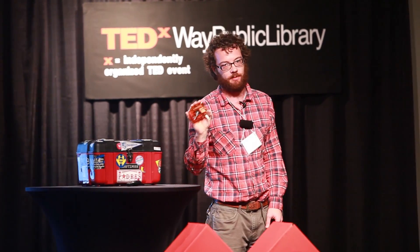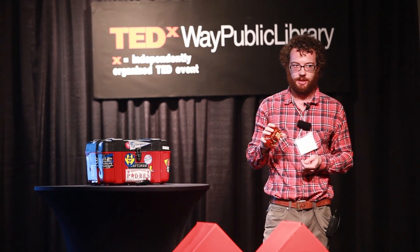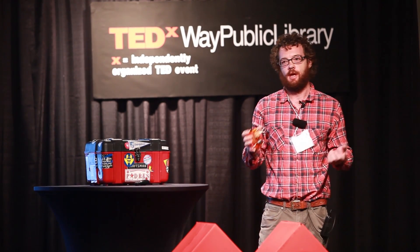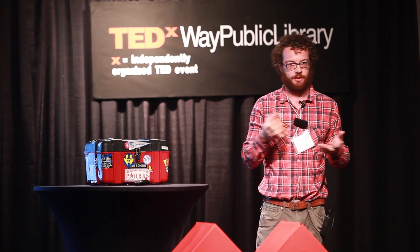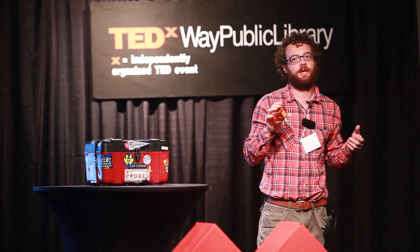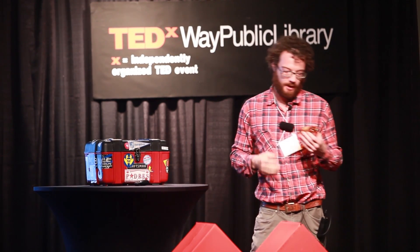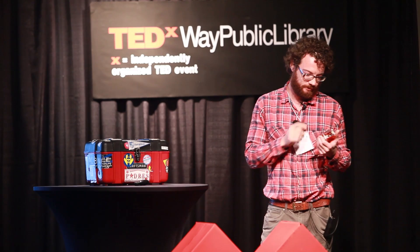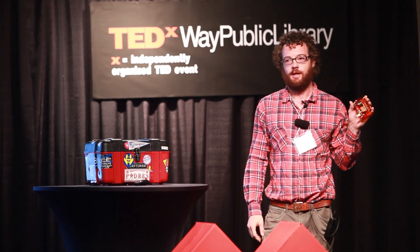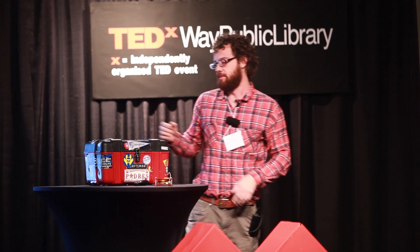The SpikerBox is an amplifier. The neural discharges generated by the neurons in the leg are approximately one millivolt, which is quite small. We need to amplify it. This was our first invention — an inexpensive, less-than-$100 bioamp that allows you to gain access to understanding how neurons work. I'm going to turn it on. If we're lucky, we should hear something. You can hear maybe a faint hiss and some popping in the background.